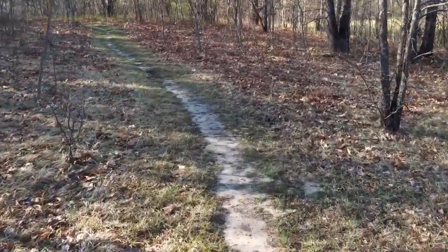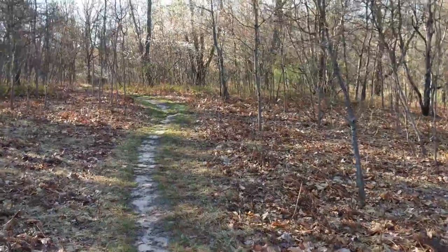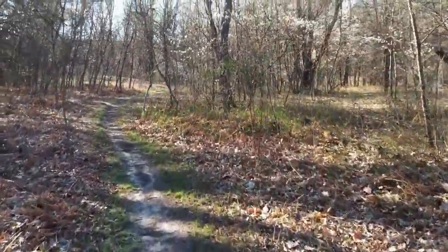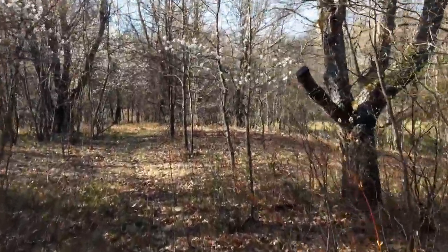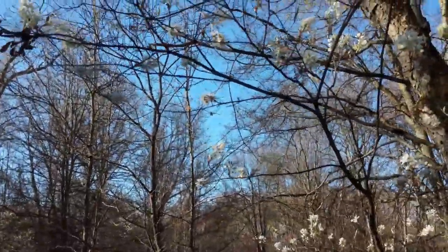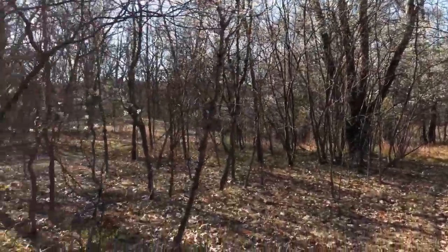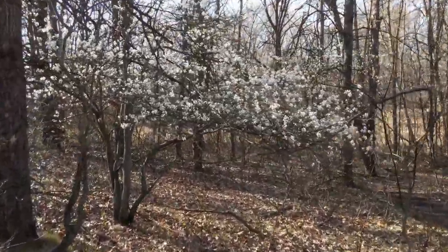So far the trail is well marked, pretty well beaten into the ground, so it's easy to follow. I just saw a deer go leaping past in the distance. There are lots of bushes with white flowers on them — I'm not sure what they are, but it's the time of year when things start to bloom. Things are starting to green up. Here's a better example of the white blooms I've been seeing.